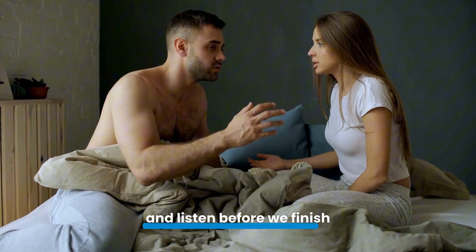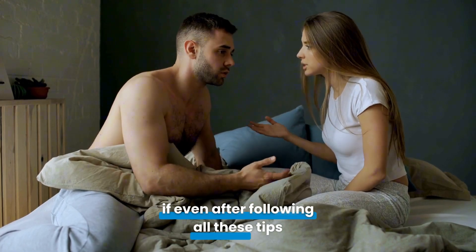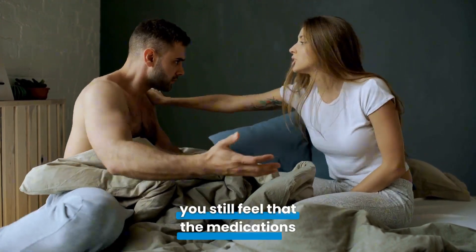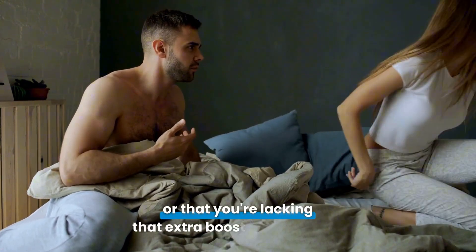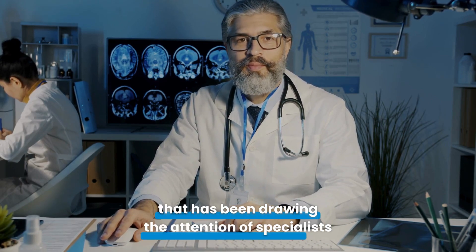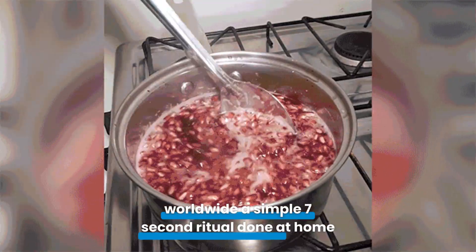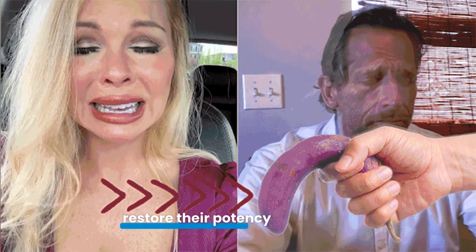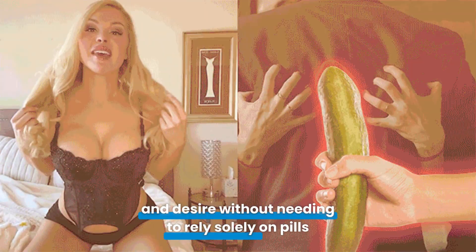And listen, before we finish, there's something important. If even after following all these tips you still feel that the medication's effect isn't the same as before, or that you're lacking that extra boost when needed, there is a 100% natural alternative that has been drawing the attention of specialists worldwide. A simple 7-second ritual, done at home, that has been helping thousands of men restore their potency, confidence, and desire without needing to rely solely on pills.